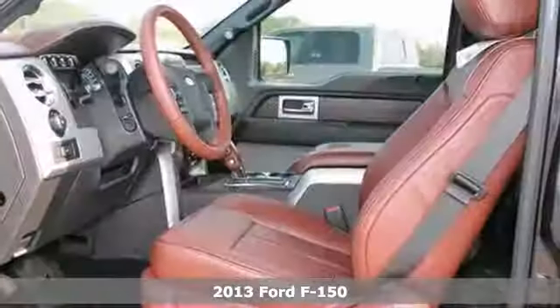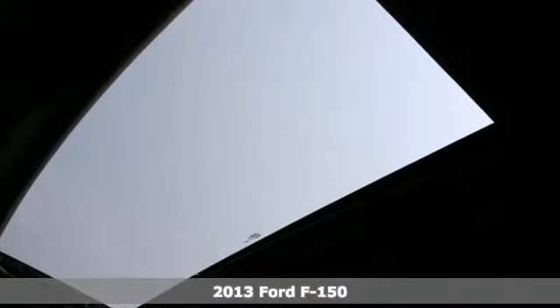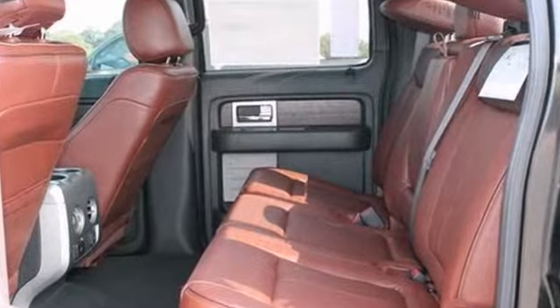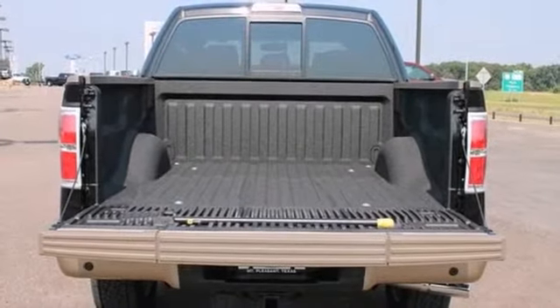Here's the 2013 Ford F-150 King Ranch Edition. This vehicle has a lot to offer including four-wheel drive, stability and traction control, and tailgate step. It also features a backup camera, sunroof, and USB input. And with running boards and leather seats, it won't be here long.